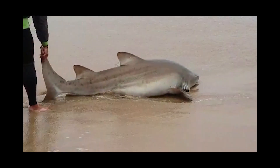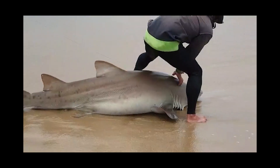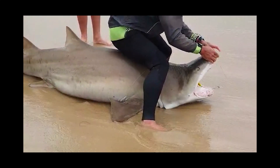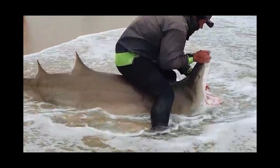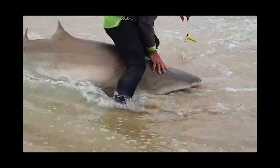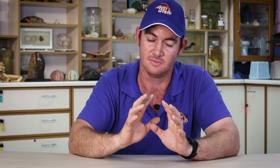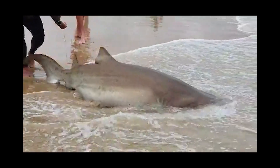Once the shark is safe to work with, the first thing I'll do is remove the hook. A barbless circle will 95% of the time be located in the corner of the mouth — you can generally just use your fingers to pop it out. In the rare instance where a circle hook does get swallowed and is out of reach, I won't try to fiddle around with tools. I'll just take my pliers, pull the wire as close to the corner of the mouth as possible, and cut it off as close to the hook as I can. A barbless circle hook generally isn't a problem and the shark will get rid of it fairly quickly.